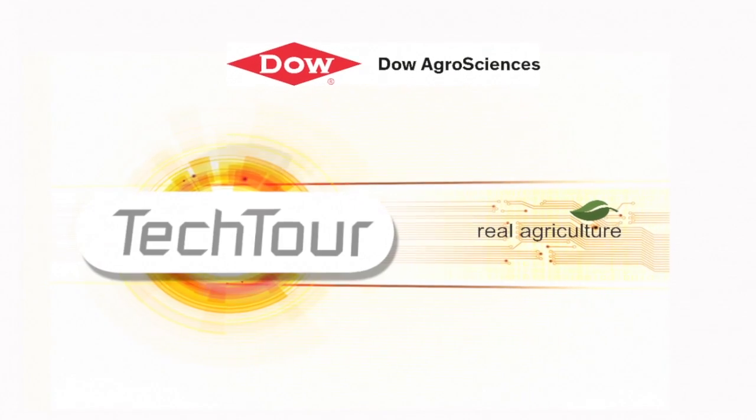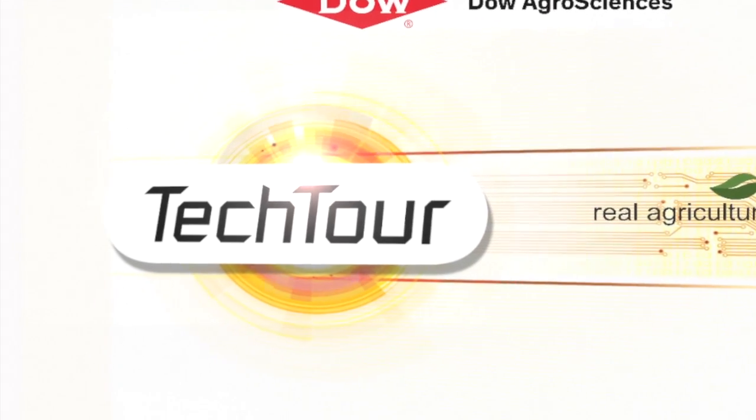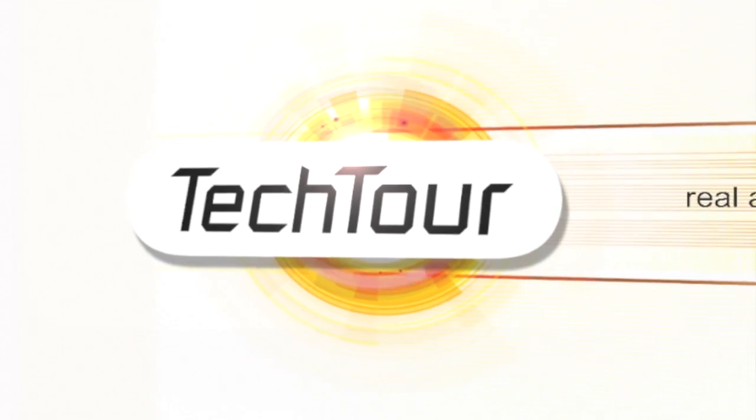The Tech Tour on RealAgriculture.com is brought to you by Dow Agro Sciences Canada — redefining herbicide performance so growers can spray when they need to.